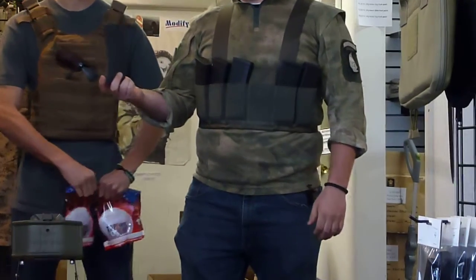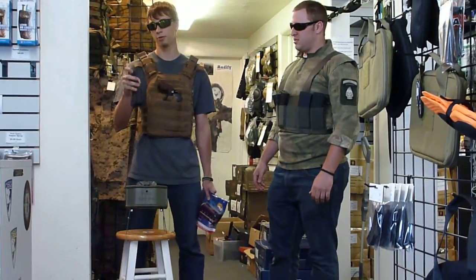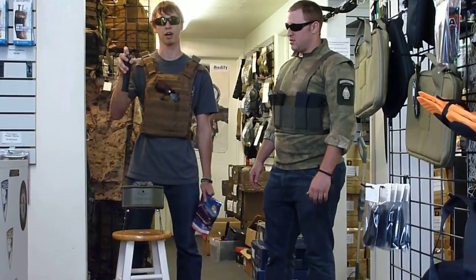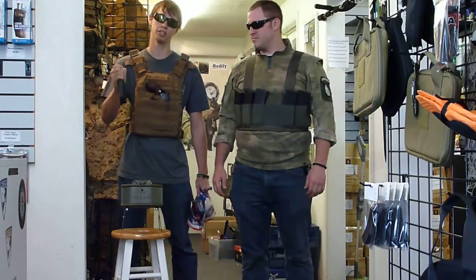Mowgli's going to tell you a little bit about these really awesome G&G mags. These G&G mags are fantastic. They feed all the way through. They've even got this little follower that comes out, so you get every last shot out of your gun. Completely dominate your enemy. These mags are awesome, really durable, and feed great with G&G guns.